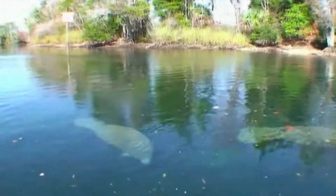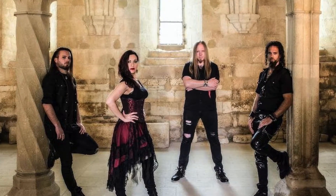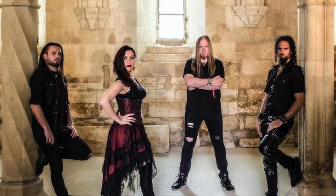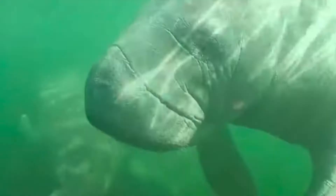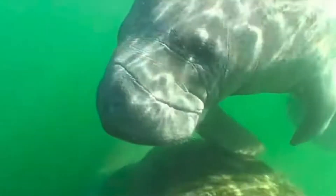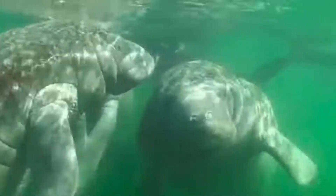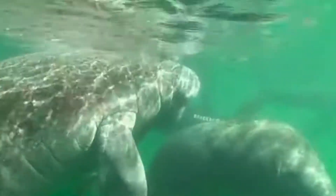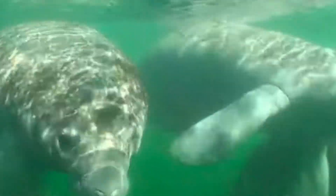Manatees are in a family of their own, quite literally — Sirenia. And no, I'm not talking about the Norwegian Gothic metal band. I'm talking about the classification Sirenia. Not only are manatees in this group, but also dugongs. The lineage of Sirenians goes back 50 million years. There used to be 35 different species over this time period, but today we only have four that belong to two different families: the dugong and the manatees.